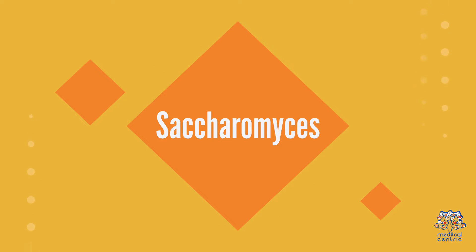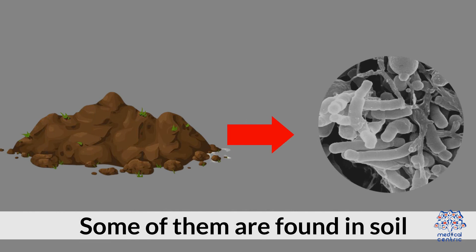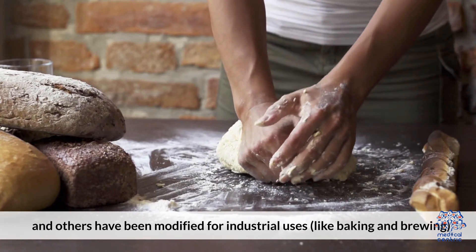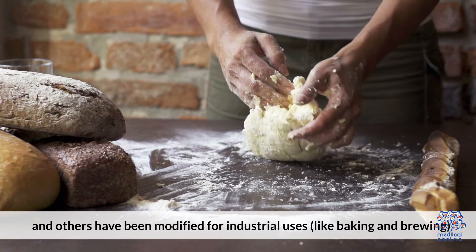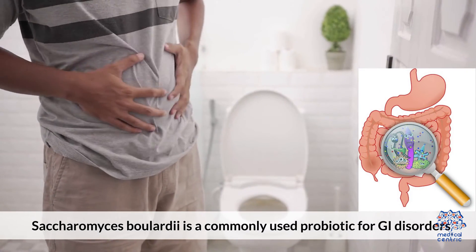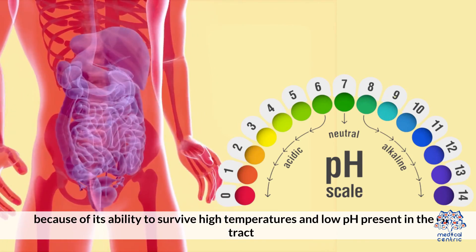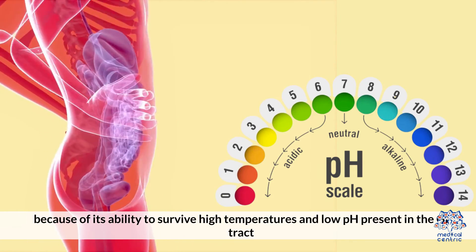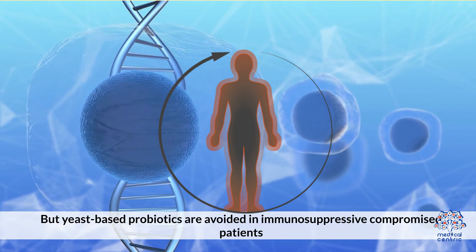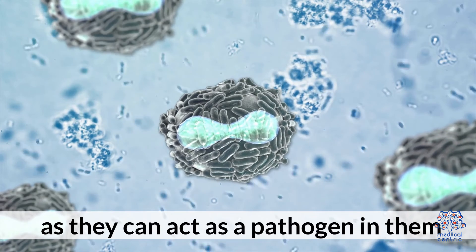3. Saccharomyces. This genus includes various species of yeast. Some of them are found in soil, some in the human gut, and others have been modified for industrial uses like baking and brewing. Saccharomyces boulardii is a commonly used probiotic for GI disorders because of its ability to survive high temperatures and low pH present in the GI tract. However, yeast-based probiotics are avoided in immunocompromised patients, as they can act as a pathogen in them.